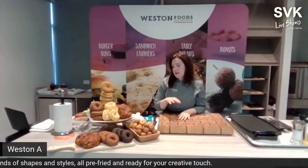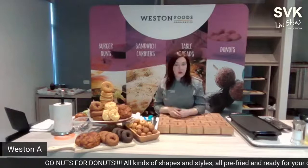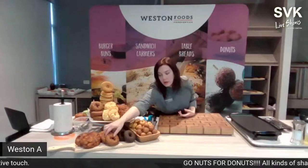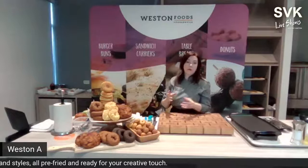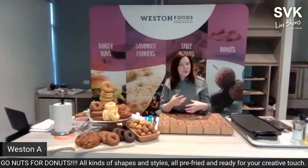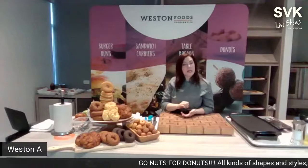Yeast-raised donuts are made by sheeting out the dough, cutting shapes, placing on proofing boards, and letting them proof before frying. Cake donuts — like the cake ring or cake ball — are made with a batter using chemical leavening: baking soda and baking powder. They have a denser texture but are still very moist. Cake donuts are made by injecting batter directly into oil, which makes it a faster process.